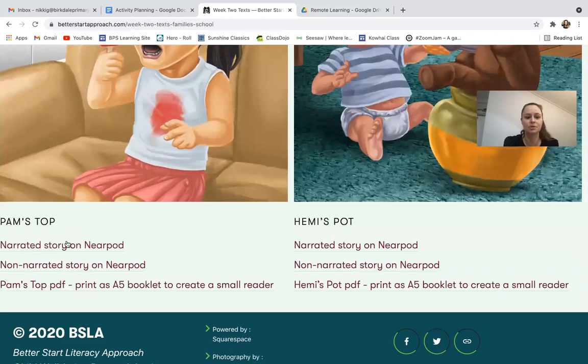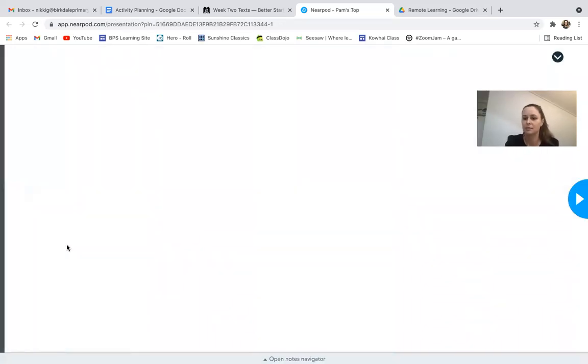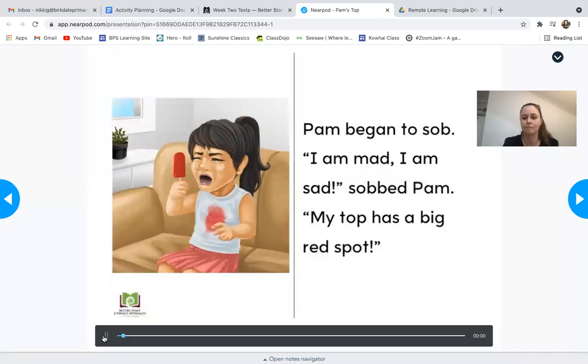'Pam's Top' actually has the story read out loud to you on the computer, so let's watch that and see how that looks as an option for your home reading. You're wanting to try and read maybe one book a day, or if it's too tricky, just one page — sounding out those words or trying some of the earlier texts. Here we've got a play button at the bottom — 'Pam's Top' — and it gets read to us.